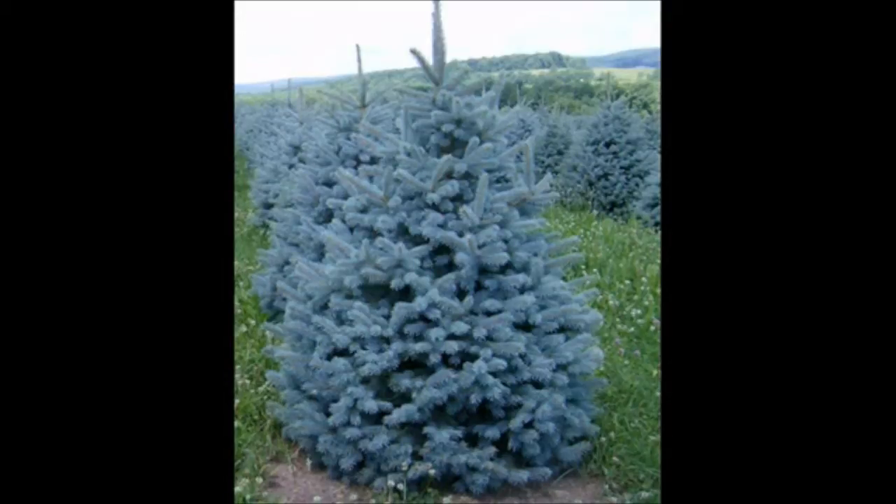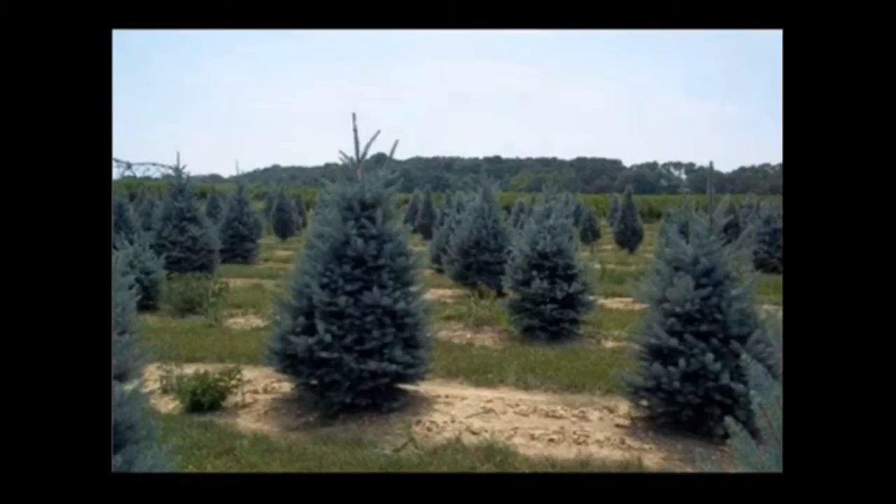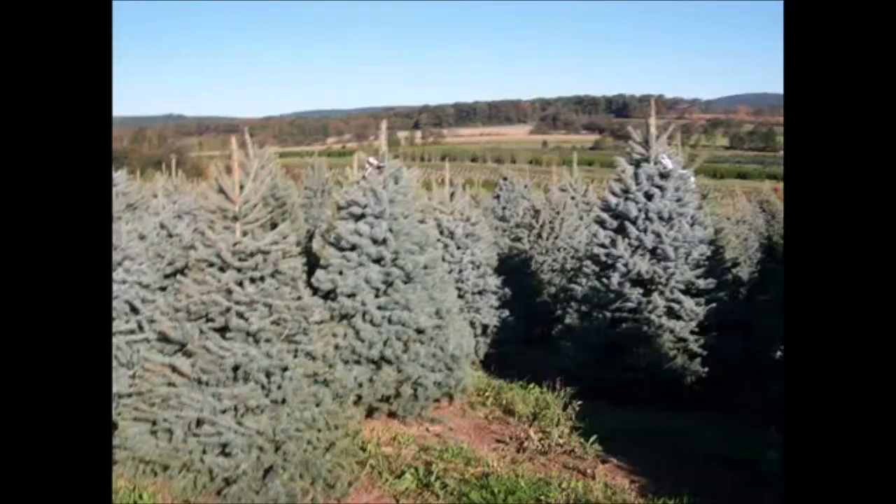With blue spruce, the image comes to mind of a very light blue, beautiful looking plant, whereas in reality not all blue spruces are the same. Blue spruce native is grown by seeds, so every blue spruce is a little bit different in color. Some might be a little bit greener while some might be a little bit bluer.